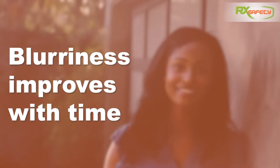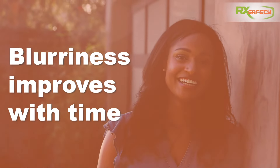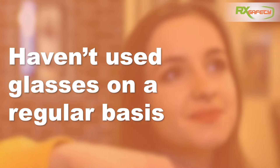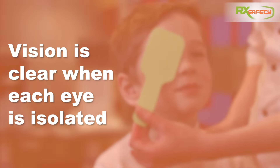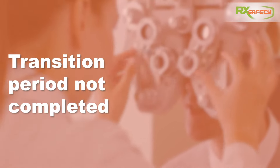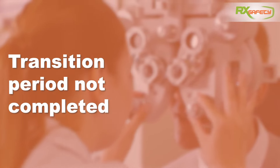So how do you know if these issues are caused by a change of prescription? Here are some symptoms: the blurriness or fuzziness improves with time, you haven't been using your new glasses on a regular basis, headaches, dizziness, nausea, or vertigo lessen the longer you wear your glasses or subside greatly after the first few days, vision is clear when each eye is isolated, or you haven't yet completed the transition period suggested by your optometrist.